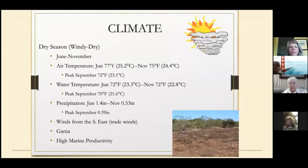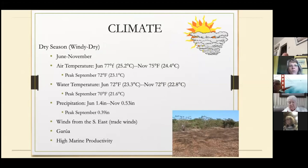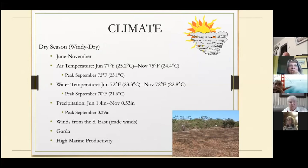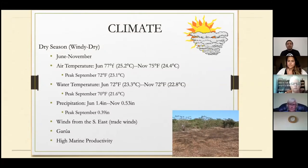From June to November we have the dry season. The temperature is not as warm — we can have a cool breeze, and in September the coolest temperature is about 23 degrees. Water temperature can be about 21 degrees. When we head to the western part of the Galapagos, the temperature can drop to about 18 degrees, which can be a little cold, so we have wetsuits available on board. This is when we have high marine productivity — the cold current coming from the south hits the shallows, creating upwellings with good nutrients for algae.